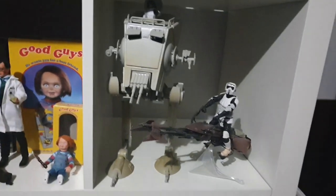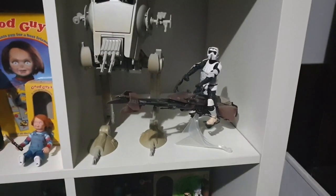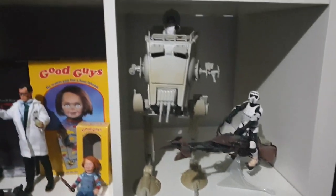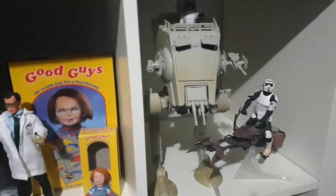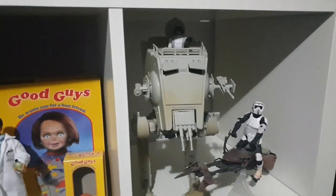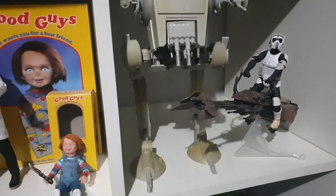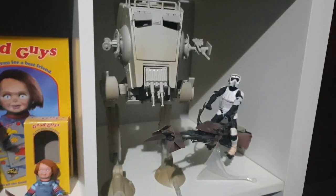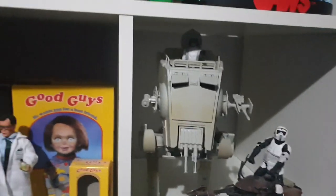I've got an AT-ST that's a Black Series one, and also a Black Series scout trooper with its speeder bike. I got the AT-ST in America — I literally took back one suitcase of clothes and a whole suitcase of toys and figurines. As far as I know this is a Walmart exclusive — correct me if I'm wrong, but that's what I seen on their website. I've always really liked the look of that vehicle in Star Wars.